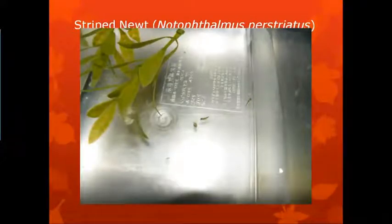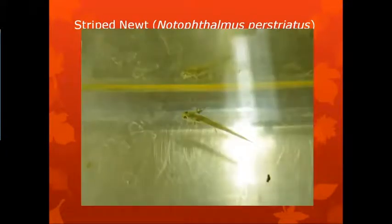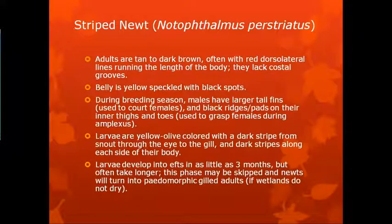These are newly hatched larvae, and there's actually an unhatched egg right next to that one in the center of the photo. This is approximately a six-week-old larvae. Larvae can develop into efts, which is the terrestrial stage of the striped newt, in as little as three months, but they often take longer.